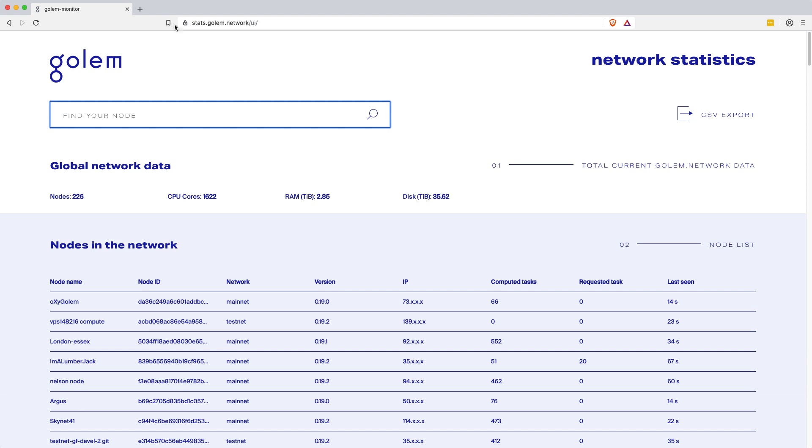If we take a quick glance at the network at stats.golem.network — I'll put links in the description below — you can see there are currently 226 nodes on the network, so 226 computers, with a combined just over 1,600 CPU cores. So most people are running maybe around six cores on average. There's also this showing the amount of RAM and disk space available on the network.